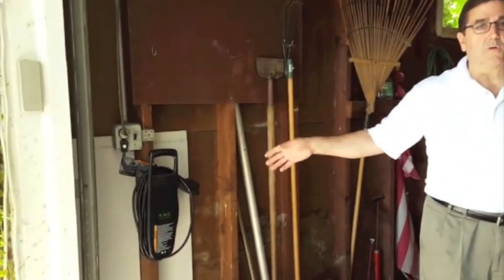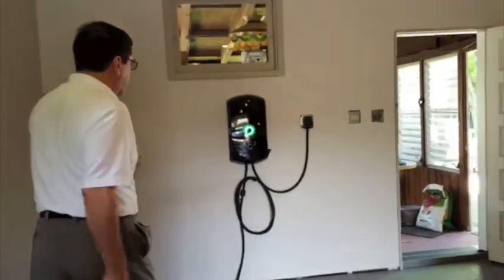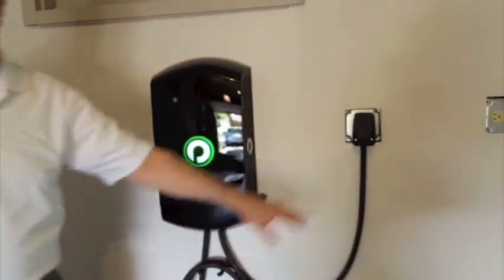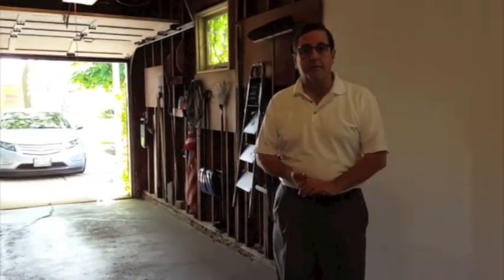So now I'm no longer going to be using the corded charger. I'm going to be using my new Plugless charger, which uses an inductive current. I'm introducing a component — this is called the control panel, and it's wired to house current. And then on the ground over here, we have what's called the parking pad. And then there's a third component that will be on the car, underneath in the back — it's called the vehicle adapter, and I'll explain all these in a minute.